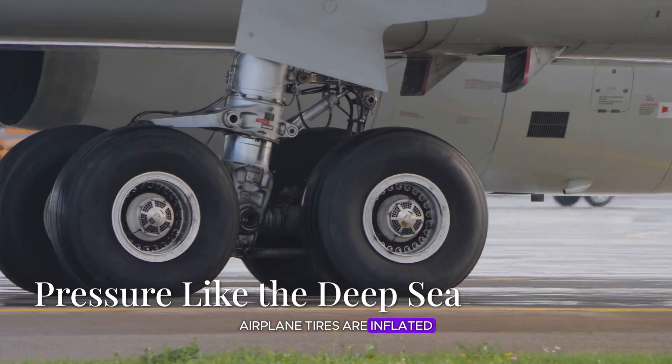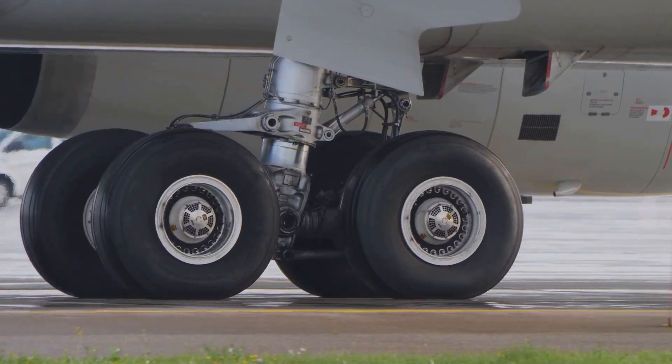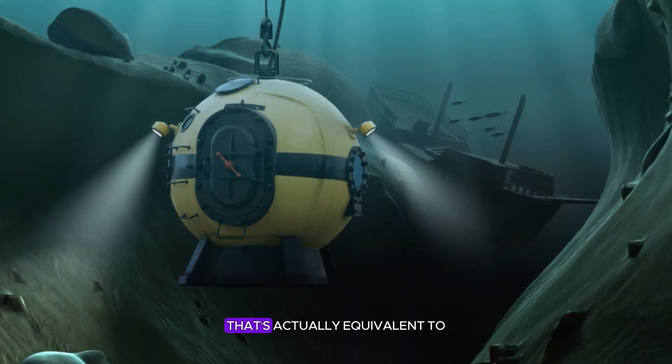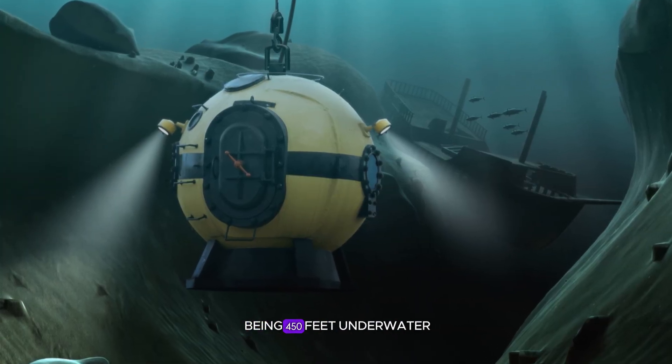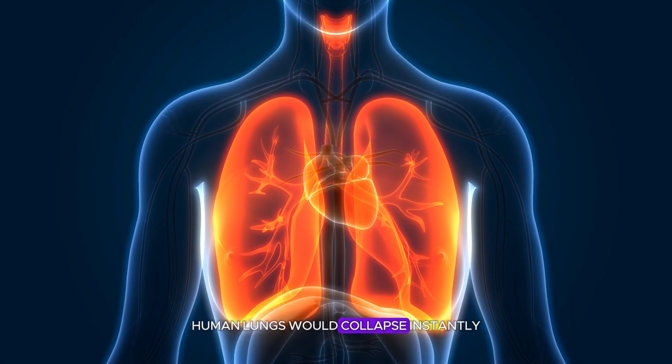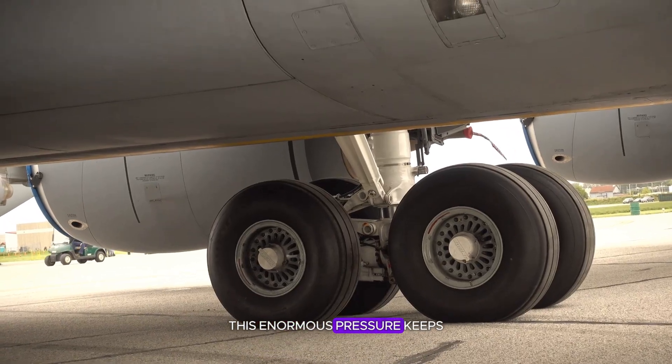Airplane tires are inflated to about 200 PSI — that's about six times the pressure of a car tire, equivalent to being 450 feet underwater, where human lungs would collapse instantly.